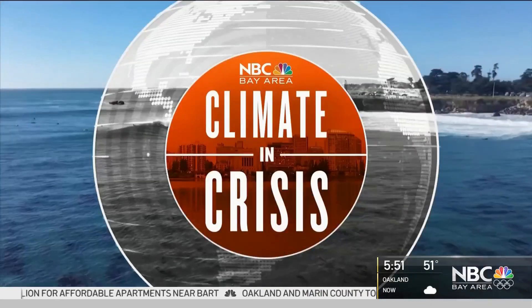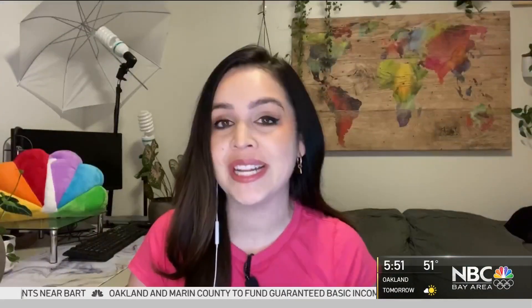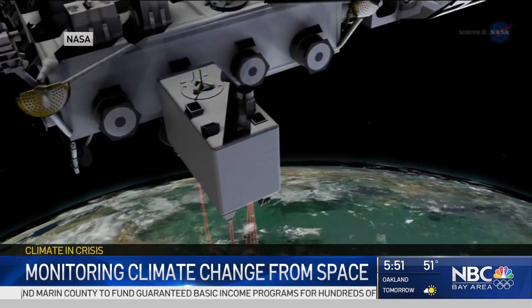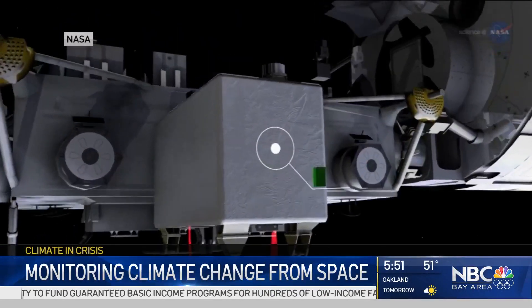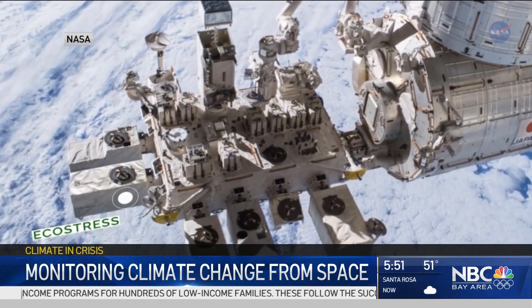That's right. We see the changes impacting us all around as scientists get more information about climate change. The International Space Station is watching from above, gathering important information to help keep our planet safe.